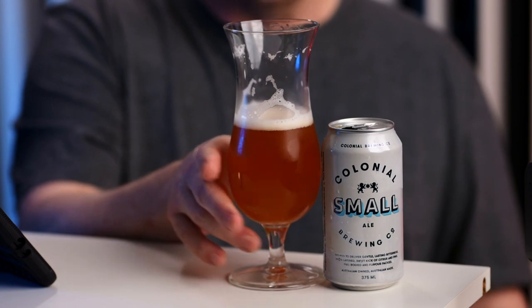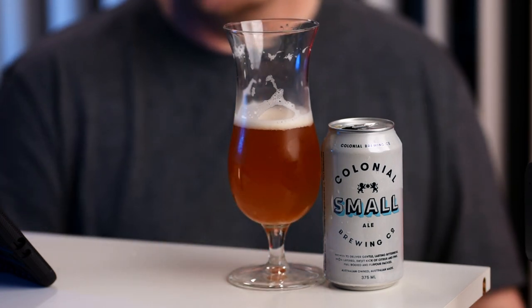This is Colonial Small Ale from the Colonial Brewing Co of the Margaret River region of Southwest Western Australia. You should give this one a try — it is really good. Thanks for watching.